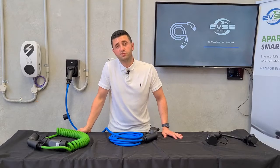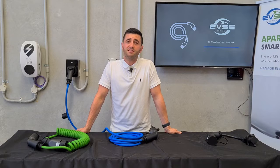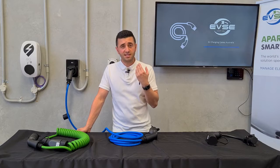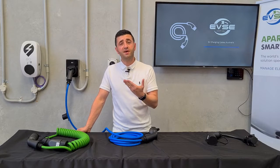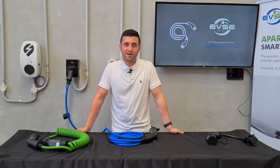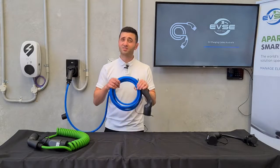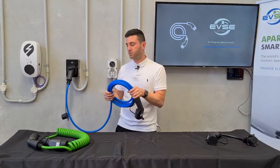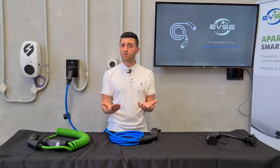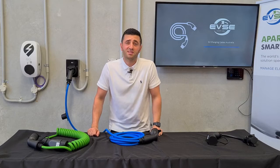On our website we have single phase and three phase options. Single phase is 32 amps and gives you 40 kilometres per hour of charge. Three phase is also 32 amps but three phase, giving you up to 120 kilometres per hour. However, it's also dependent on your car. If your car is only single phase, you may want to just buy the single phase cable because it's a lot lighter and easier to manoeuvre. The three phase cable is heavier and less manoeuvrable. So unless you've got a three phase car, buy the single phase cable — it's more convenient and also a bit cheaper.